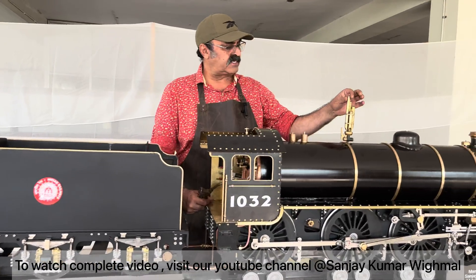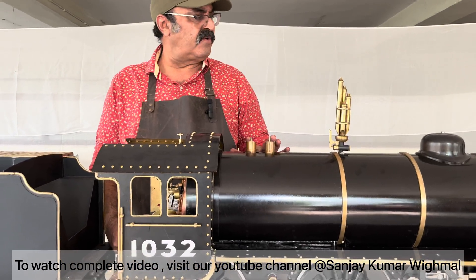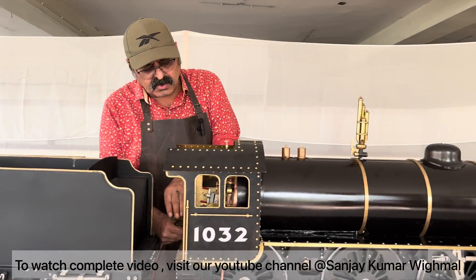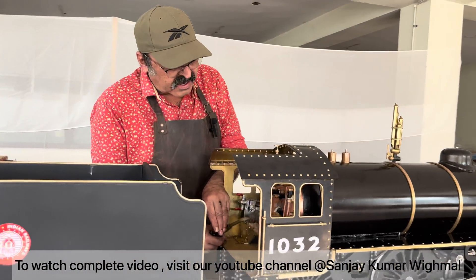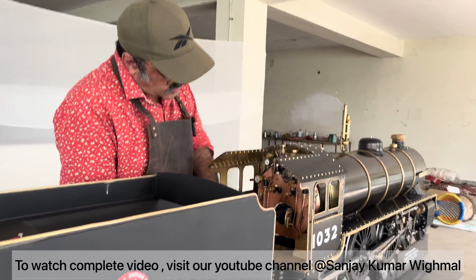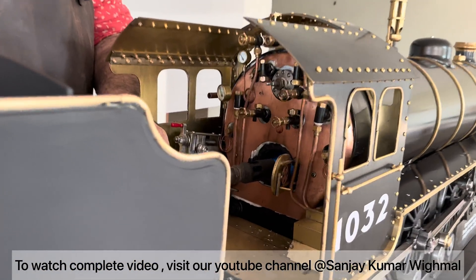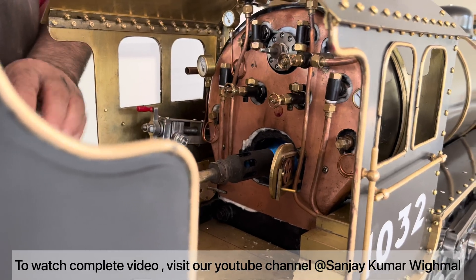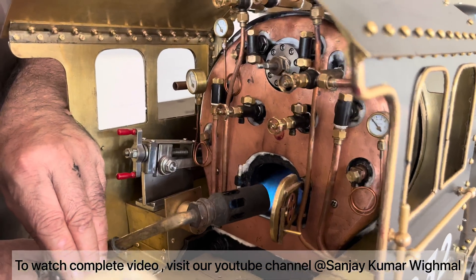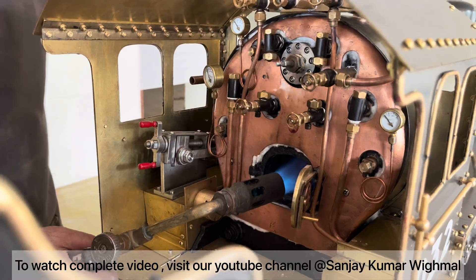Here you see the whistle — I purchased brass pipe and rod and made it. These are safety valves. This is the chimney. I'm firing it now. It is supposed to be run on coal, but the outside air quality index is very high and I don't want to add to that. So I'm LPG firing this now. This is the fireplace. It will generate steam, and I'll show you how these parts operate.